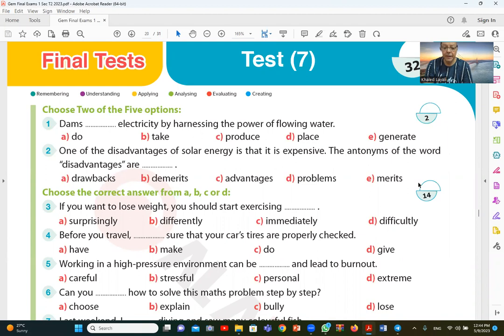The answer to question one is produce electricity and also generate electricity. The answer is produce and generate.